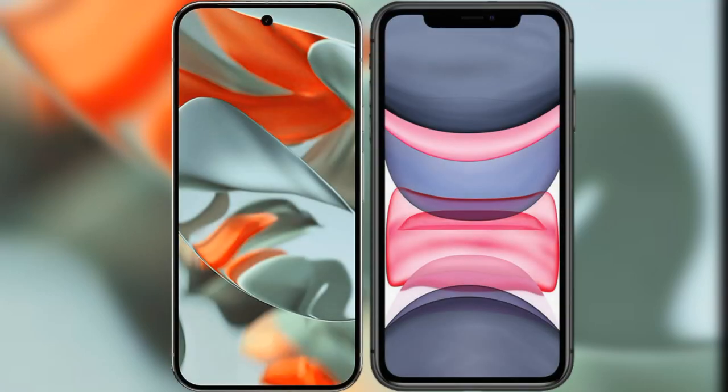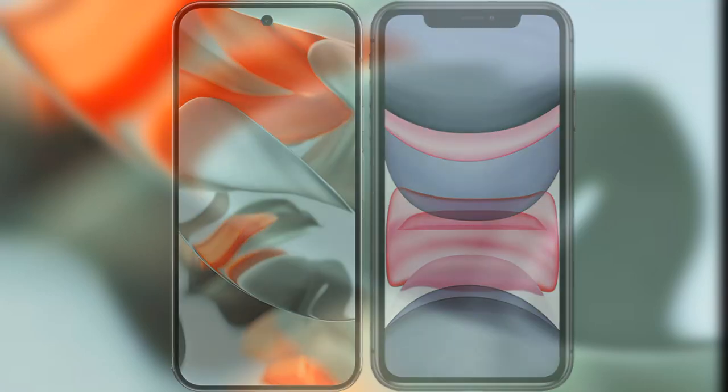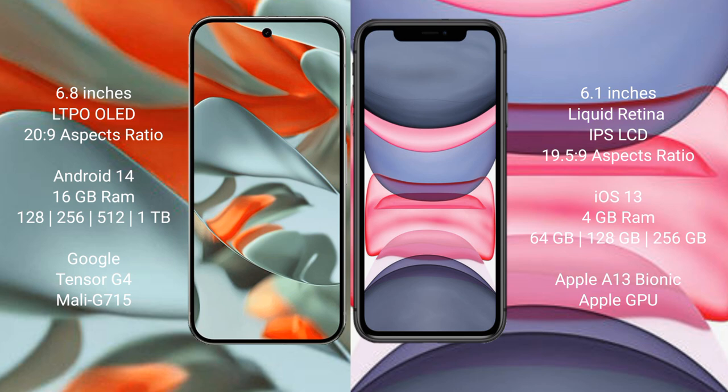I will compare the new Google Pixel 9 Pro XL with iPhone 11. Google Pixel 9 Pro XL has a 6.8-inch LTPO-related display and success pressure 2029. iPhone 11 has a 6.1-inch liquid retina IPS LCD and success pressure 1935 to 9.